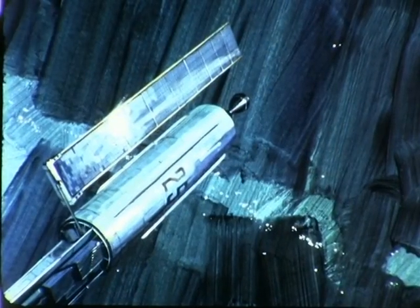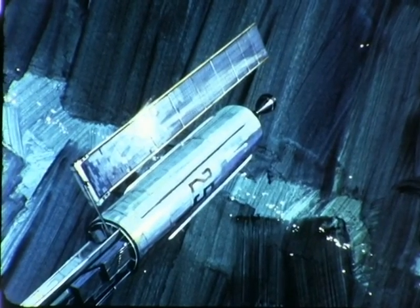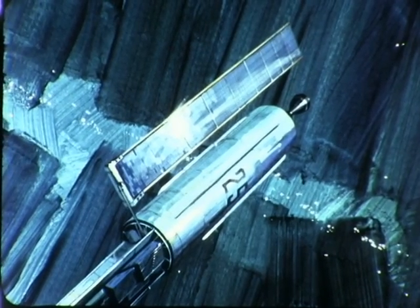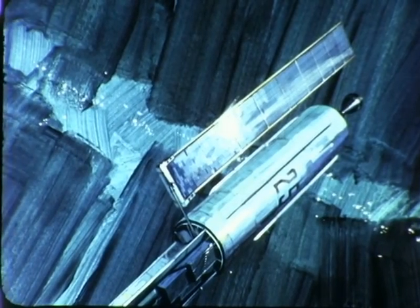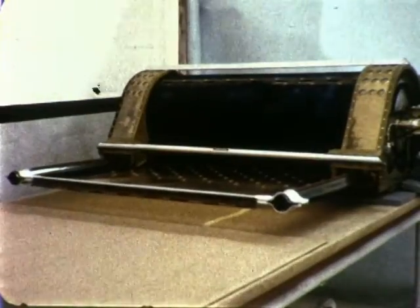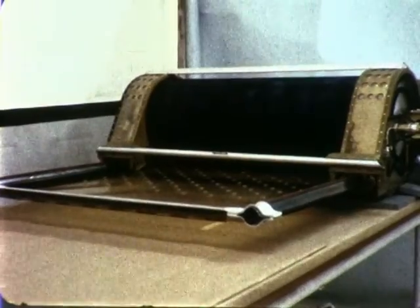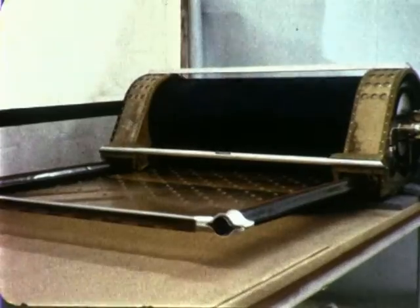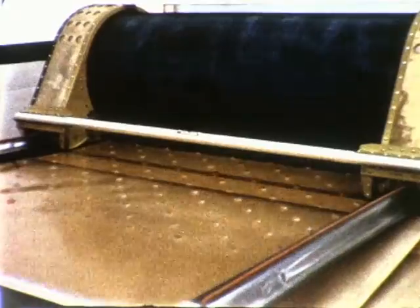A large solar panel capable of being deployed and retracted in space, weighing 35 pounds or less per kilowatt, can be a reality through the use of a unique solar panel design concept developed by Ryan Aeronautical Company of San Diego. In the stowed position ready for launch, the Ryan array is wrapped tightly around a lightweight metal drum. Compact in small volume, in space it extends a large flexible solar cell area.